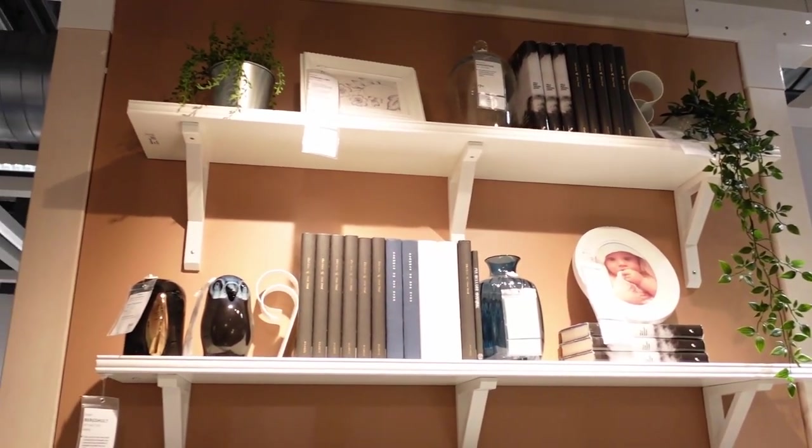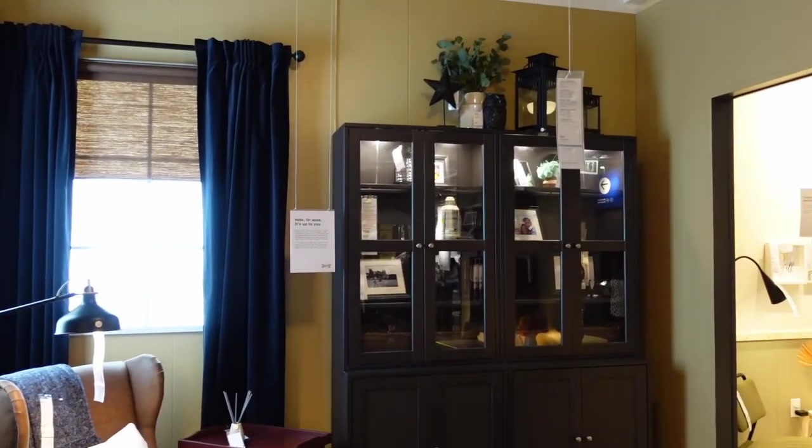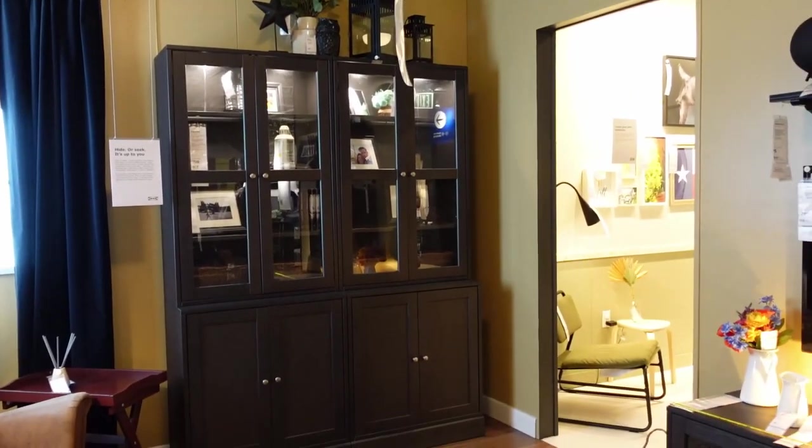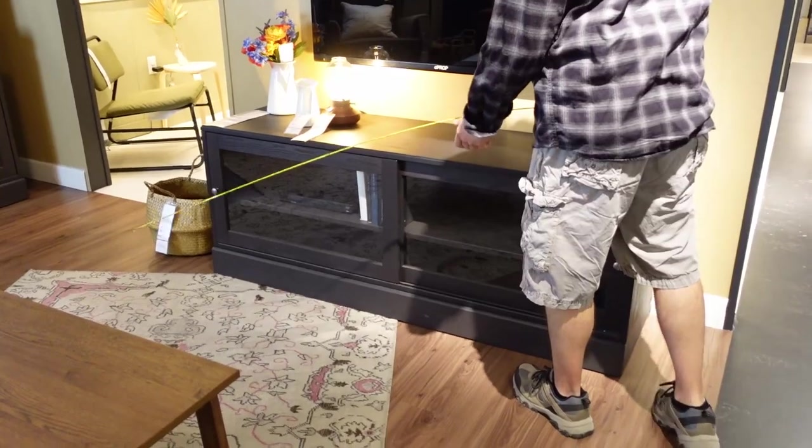Before heading to the store, take more measurements than you think you'll need, maybe even in multiple rooms. You never know what piece of furniture you may fall in love with — you don't want to risk not having all the information with you.